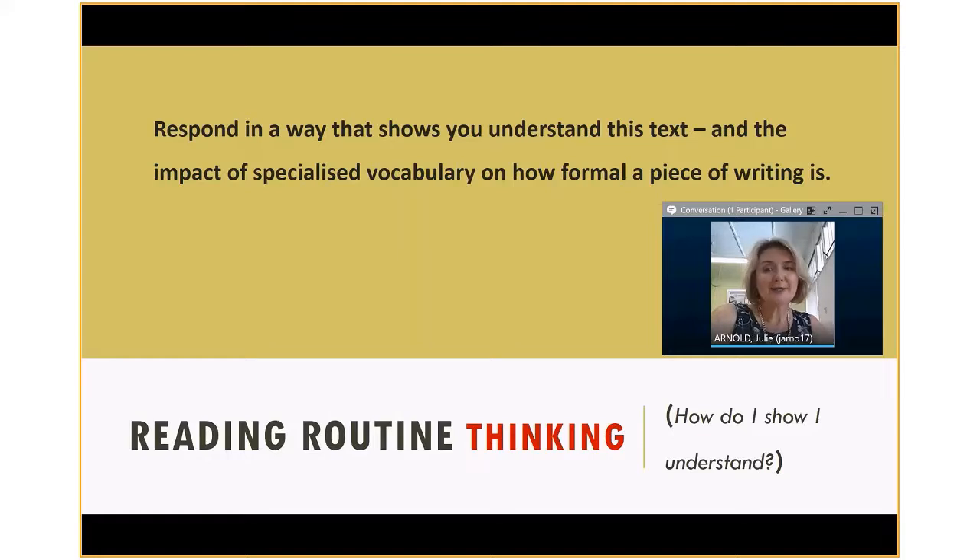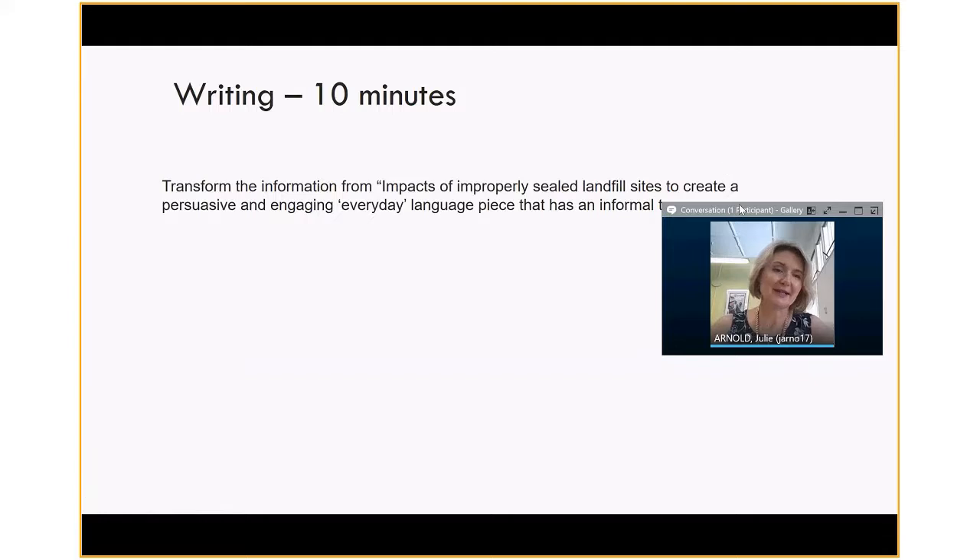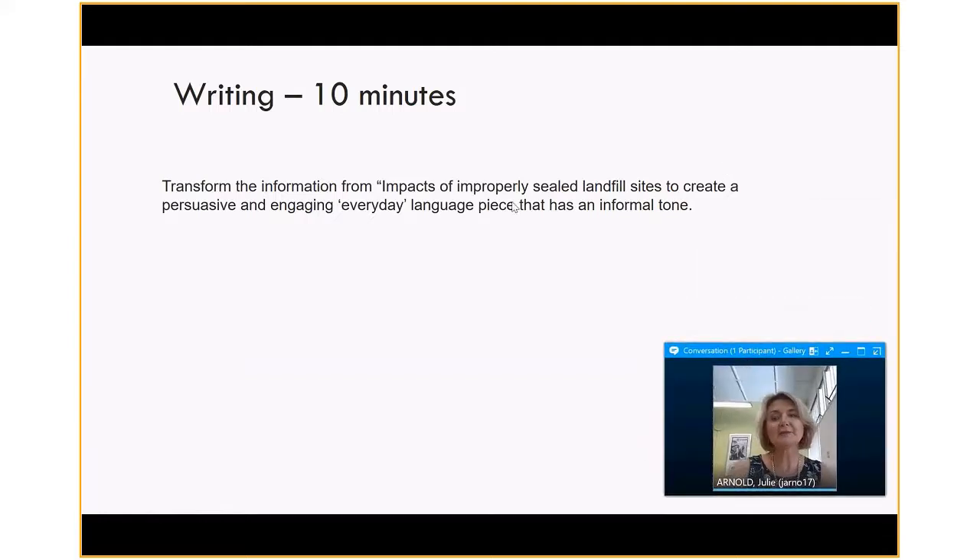After they've completed the reading routine, we want them to extend their thinking. This won't happen in every single reading routine, but today I'm asking for a writing activity. Sometimes we get to the end and say: we want you to show your understanding at a deep level. The writing activity for this one was that students transform that writing from a more formal scientific piece to one that would be engaging for everyone to read — something that might end up on a Facebook page, super easy for someone to understand. When we do things this way, we can really see where students understand the impact of formal language and how they can improve.